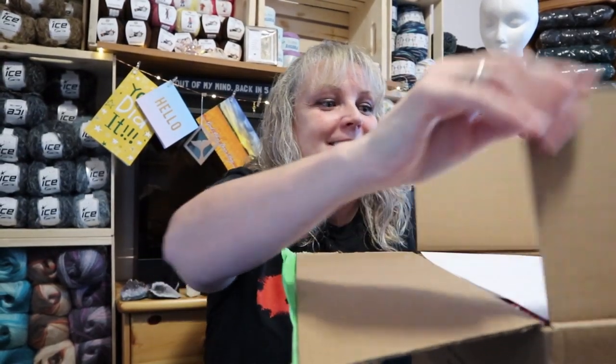Facet Stone is one of my favorite yarns and they discontinued it, so this is going to be exciting. Oh my God — she didn't just send Facet Stone. Holy smokes, what is all of this?